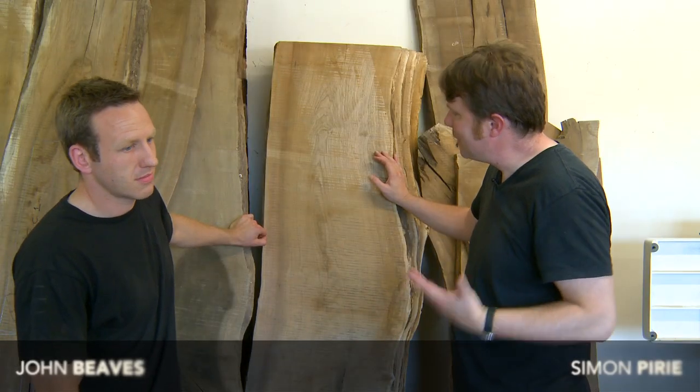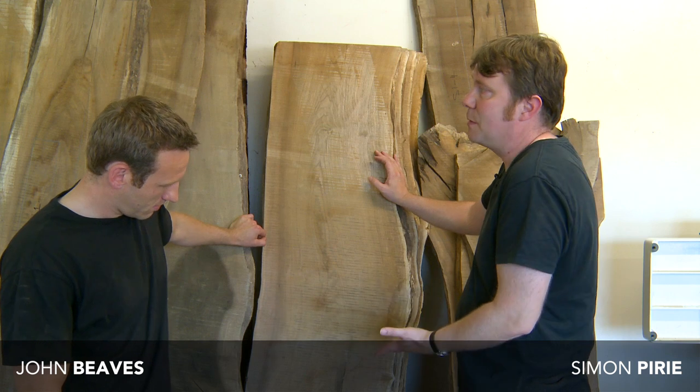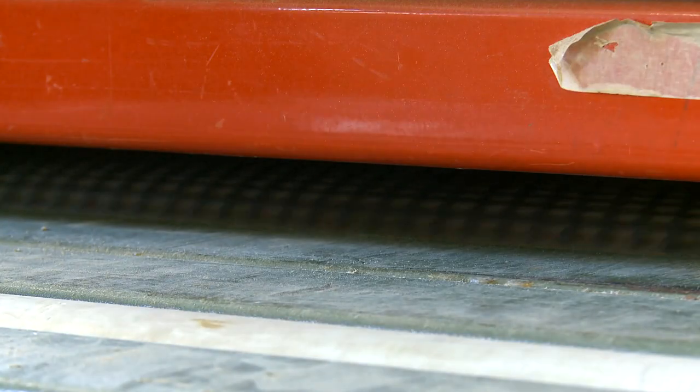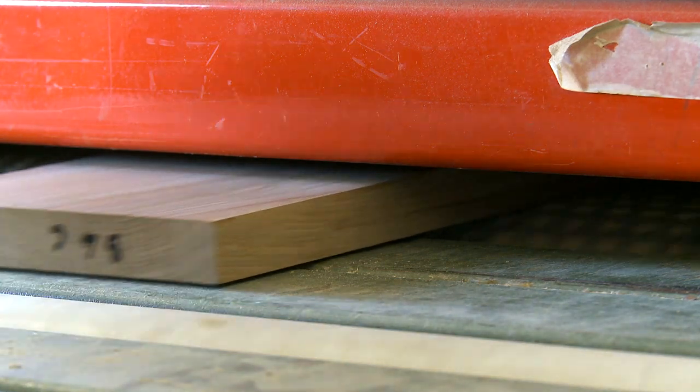We love what we do, absolutely love it. The joy of what we do is every day we come in and it's different. This is a big job for us — a big kitchen made out of English walnut and sycamore. It's going to be stunning, but it's quite unusual because we're normally making two or three things a month, so we're turning stuff over quite fast.